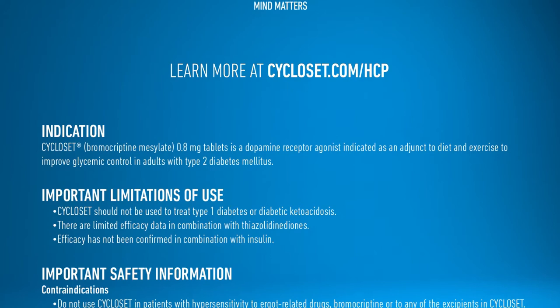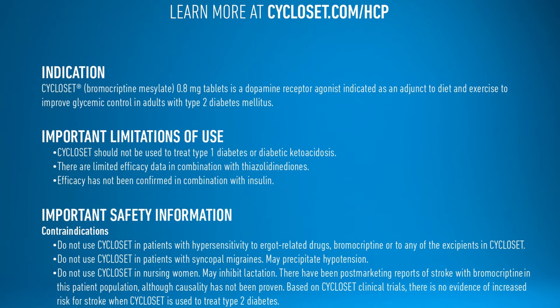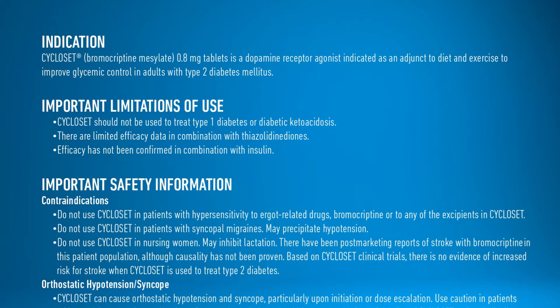Important safety information. Contraindications: Do not use Cycloset in patients with hypersensitivity to ergot-related drugs, bromocriptine, or to any of the excipients in Cycloset. Do not use Cycloset in patients with syncopal migraines, as it may precipitate hypotension. Do not use Cycloset in nursing women, as it may inhibit lactation.